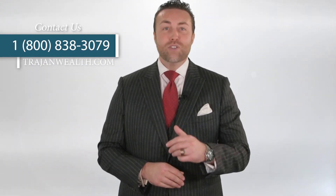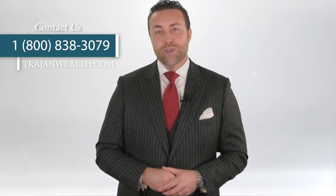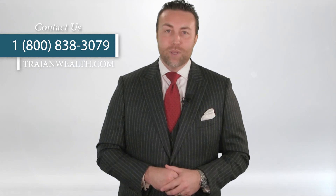With that in mind, if you're not with Trajan Wealth, come and talk to us. Our advisors will create a personalized tax advantage plan for you that considers tax implications on your retirement income plans. So give us a call. Until then, take care.